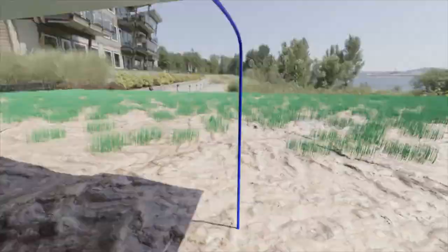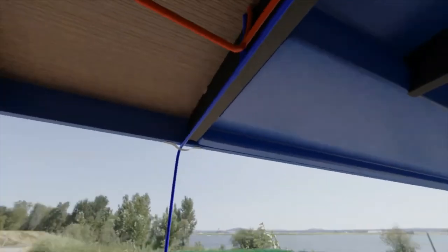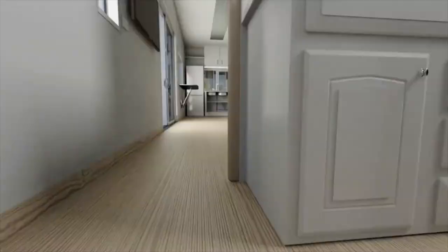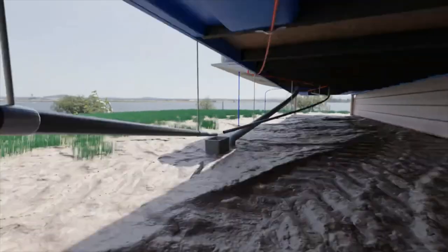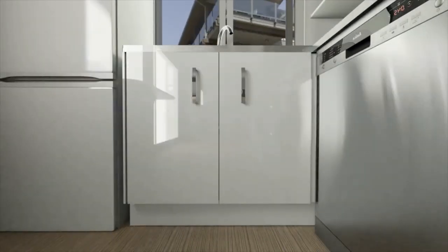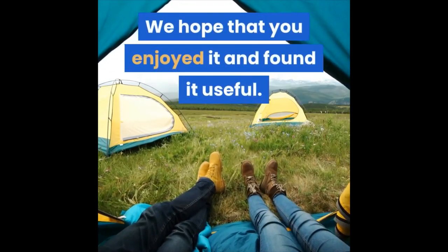Anyway, that's pretty much all I have to show at this point. The next step will be to draw up some floor plans, get a loan report, building consent and then I'll be well on my way to owning my first home. If you'd like to download the blend file and have a look through the house itself, feel free to download it through the link in the description. Thank you for watching the video. We hope that you enjoyed it and found it useful.